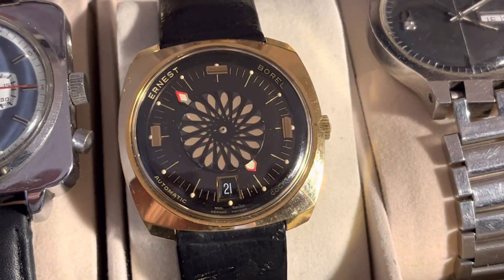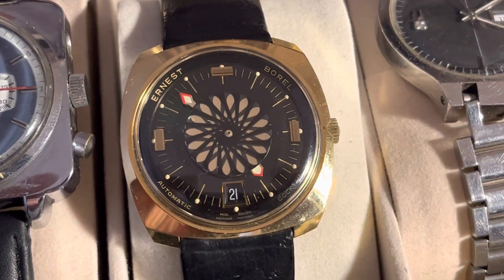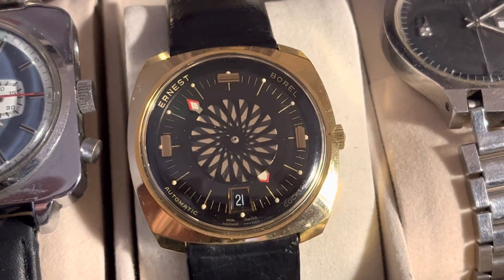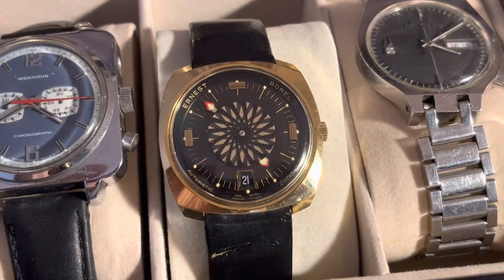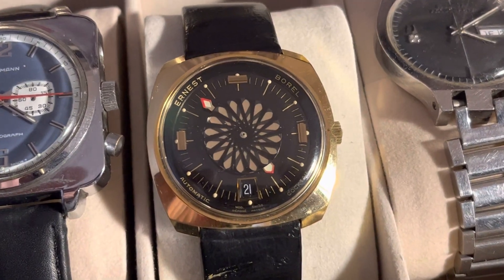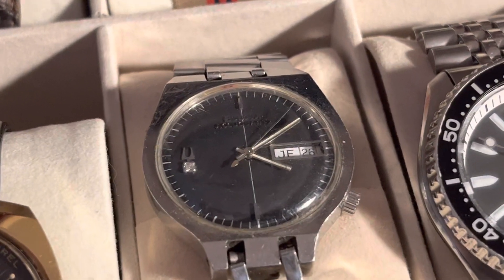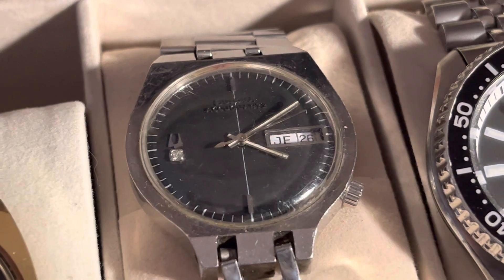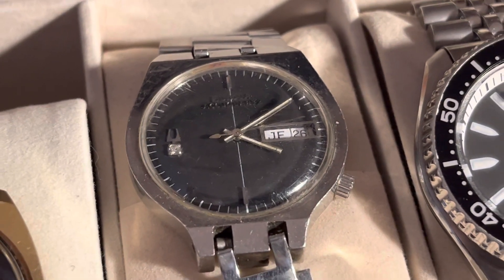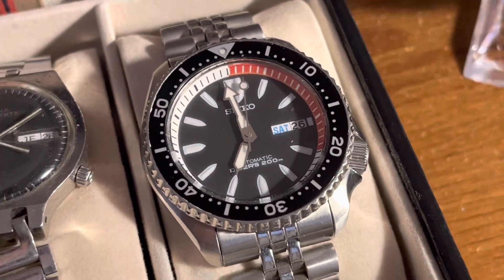Another thrift store find — this Ernest Burrell enamel cocktail watch, a very nice men's size, large size. You don't really find those too often. And this Bulova Accuquartz — got that at a local estate auction.